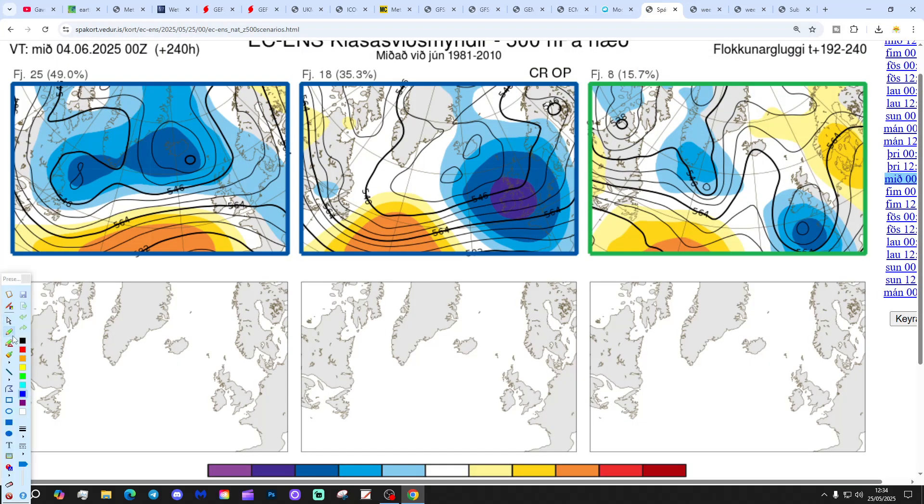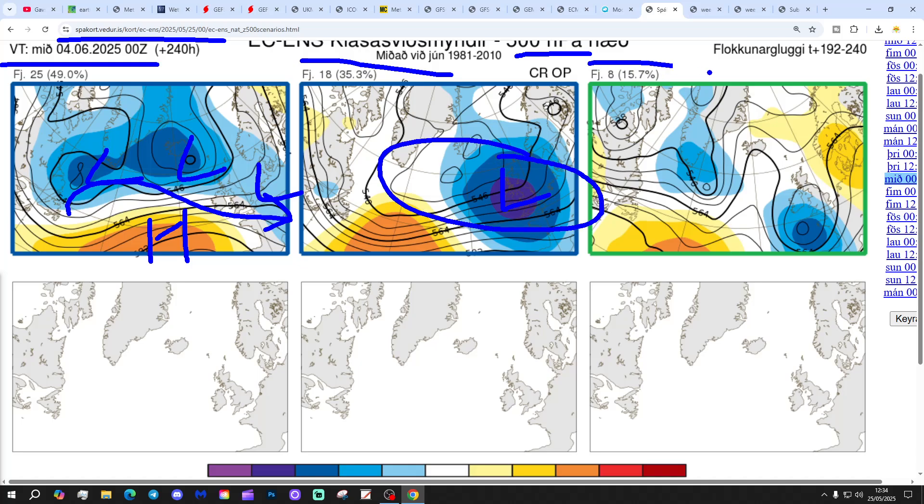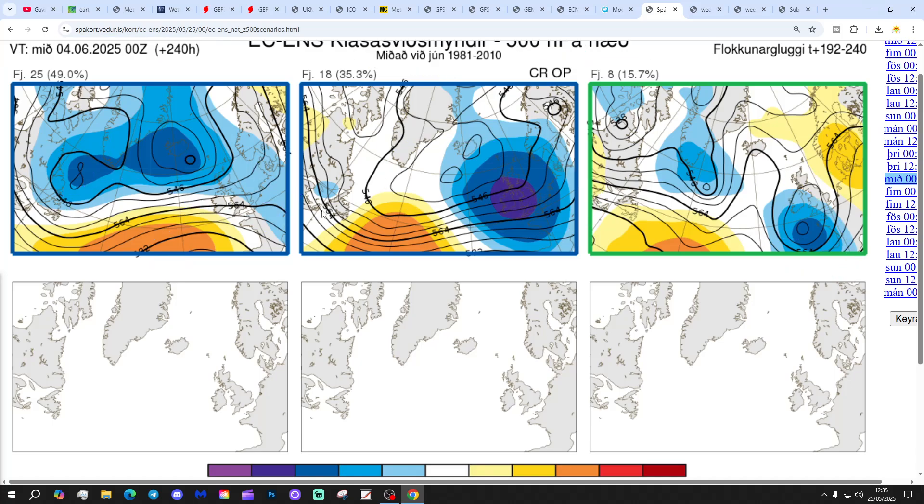These are the options on the table within the ECM ensembles today. For day 10 from the Icelandic Met Office: 25 members of the ECM ensembles have low pressure in control, with high pressure away to the southwest and winds coming in from a west-sea direction — looking quite unsettled. 18 members, including the operational run, show a big trough right over the top of the country, and 8 have a southwest approach. All options are low-pressure dominated at day 10 now, which is a big change from what we've seen both in the forecast over the past few days and over the past seven weeks.